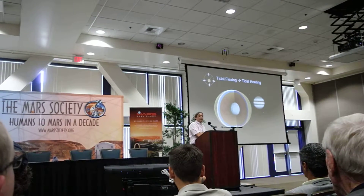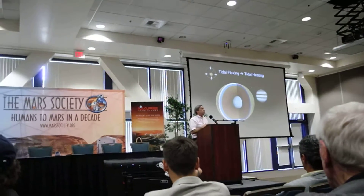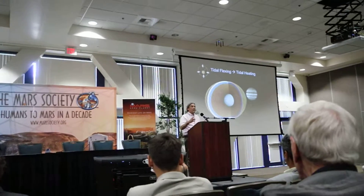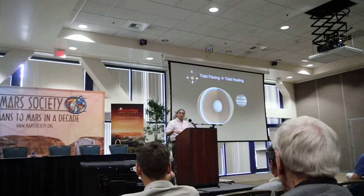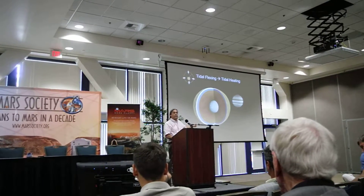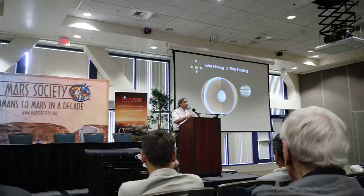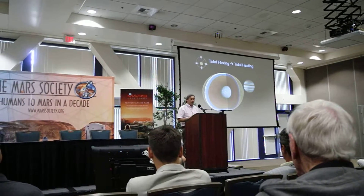If Europa really does have an ocean, as the evidence is pointing to, then this tidal flexing should be about 30 meters — about 100 feet — every time Europa orbits around Jupiter. That is every three and a half Earth days, or 85 hours. So it's pretty remarkable that Europa is flexing up and down and generating heat at that rate.